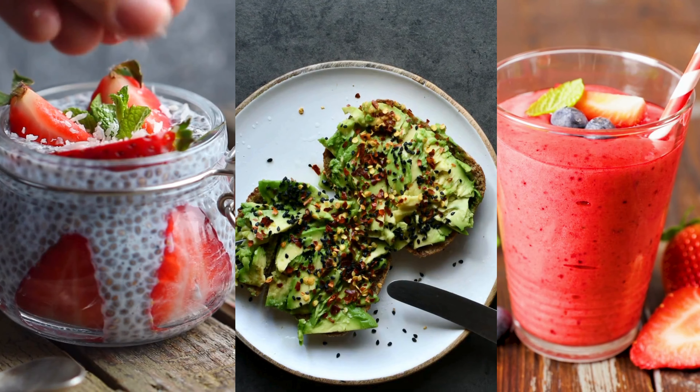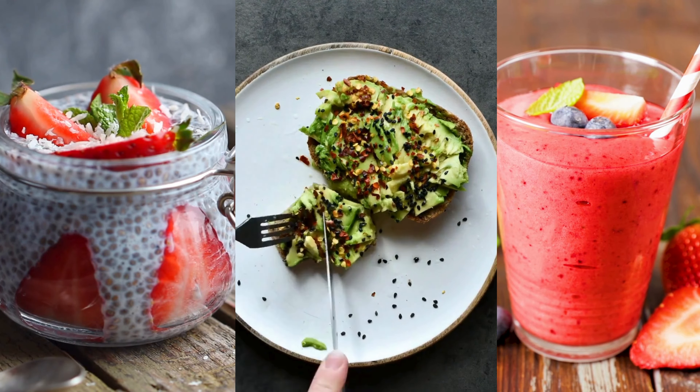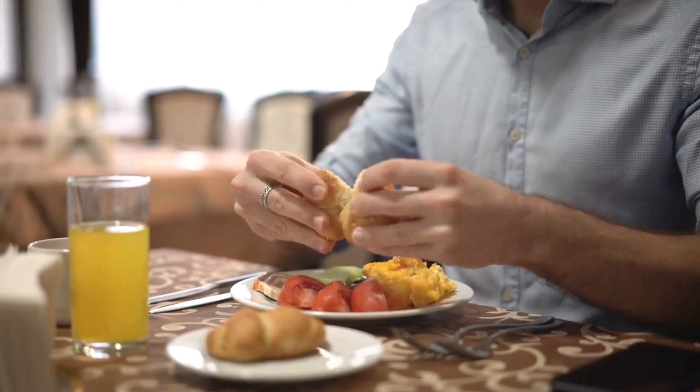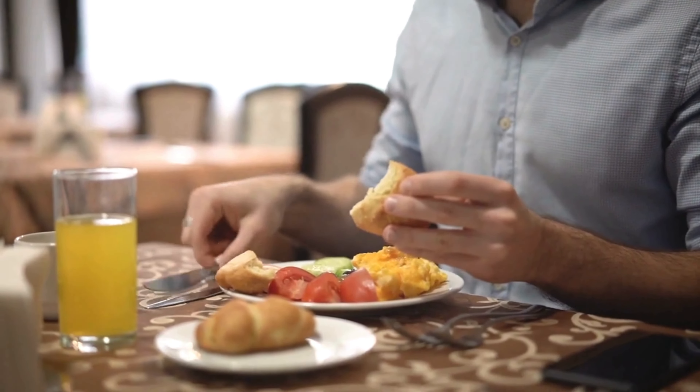And there you have it — a variety of delicious and healthy breakfast ideas for diabetic patients. Remember, it's important to consult with a healthcare professional or a registered dietitian to create a personalized meal plan that suits your specific needs. Starting your day with a balanced and nutritious breakfast sets the tone for the rest of the day and helps manage blood sugar levels. Thank you for watching, and we'll see you in the next video.